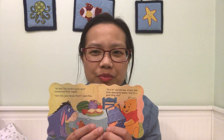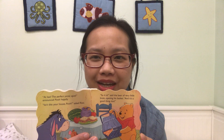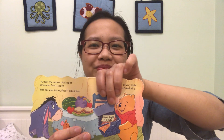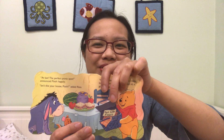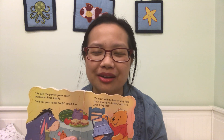At last, the perfect picnic spot, announced Pooh happily. Isn't this your house? asked Pooh. So what, said the bear of very little brain, opening his basket. And it's a good thing too. Oh, we're back at Pooh's house and it's the perfect picnic spot. And let's see what's in the basket. What do you think is in the basket? Oh, nothing's in the basket! Pooh left all the food at home! It's a good thing they came back, right?